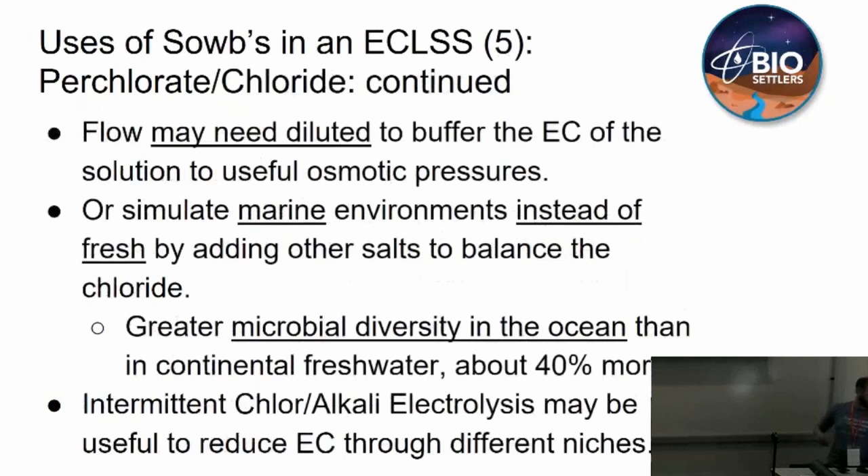Any real quick questions? Okay, great. Thank you very much for your time. My name is Colin Lennox. Thank you.